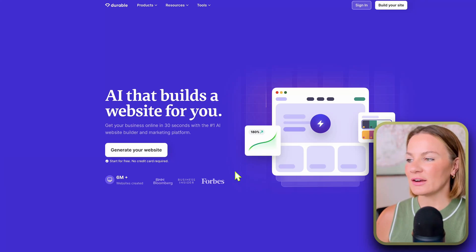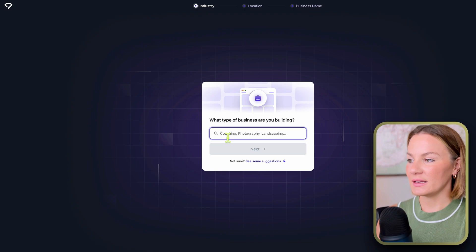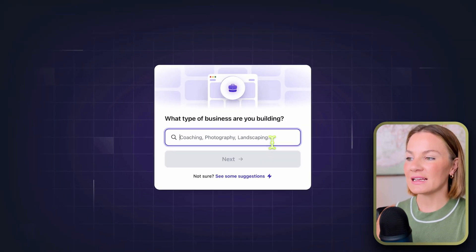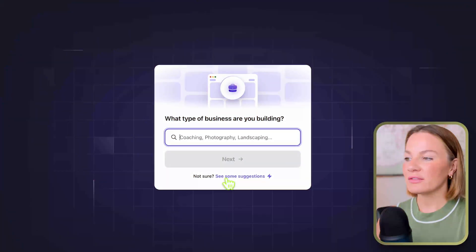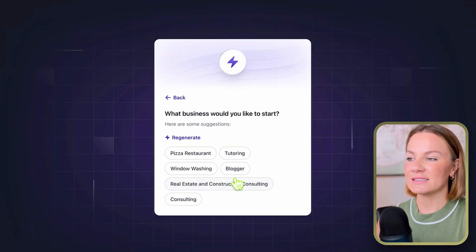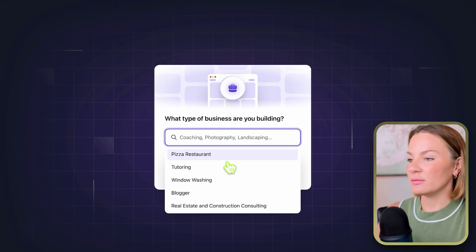Step number one: once on the Durable website, click the 'Generate Your Website' button to get started. The very first question they ask is what type of business you're building, so you'll want to know the type of business you're getting started with so you can type it in. They also have a fun feature that generates ideas if you're stuck or need help with that.